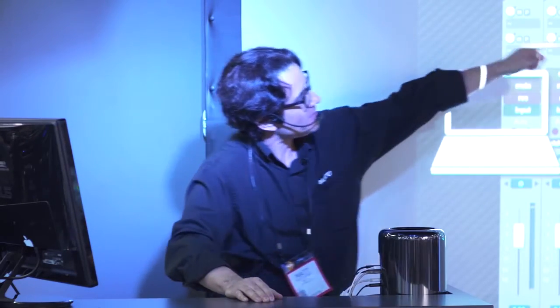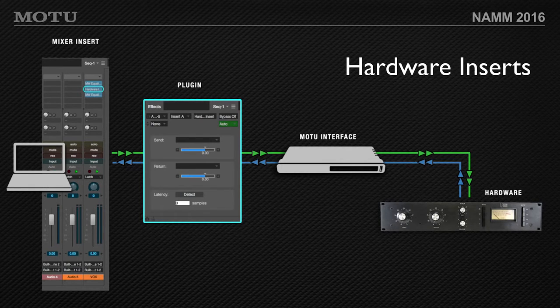We're also going to show you some things a little farther down the road than 9.02 — something I'm pretty excited about: hardware inserts. In the Digital Performer mixer, if you right-click on the inserts, there's a new plug-in that lets you send the audio signal from the insert out of your analog audio interface into outboard gear — like an 1176 or a Pultec EQ. You hit the detect button, it sends a ping and calculates the round-trip latency, then offsets playback sample-accurately. So you're playing through your analog compressor and it's being compensated sample-accurately.